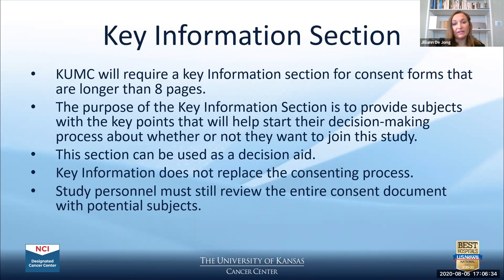Now let's review the various parts of the consent form. At the University of Kansas Medical Center, a key information section is required for consent forms longer than eight pages. The purpose of this section is to provide subjects with the key points that will help them start their decision-making process about whether or not they want to join the study. This section can be used as a decision aid, but it doesn't replace the consenting process or the other required elements of a consent form.